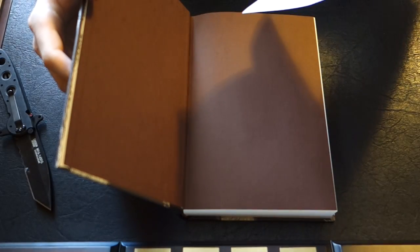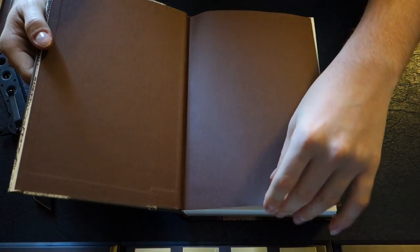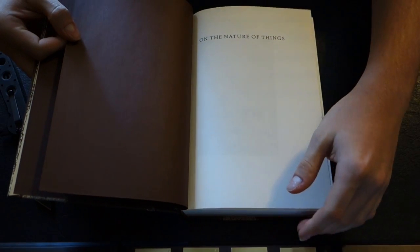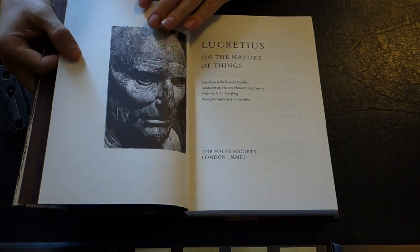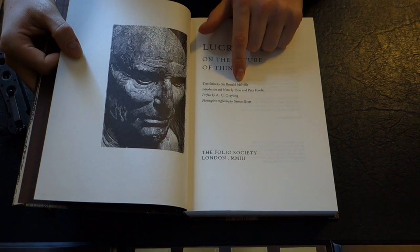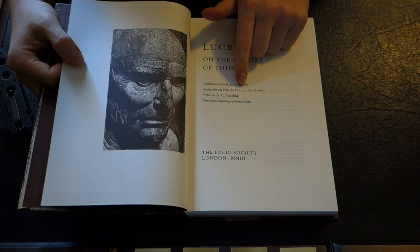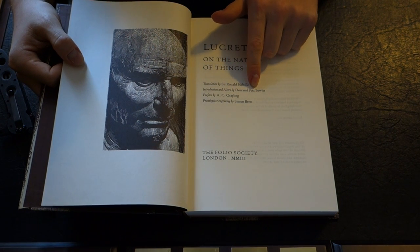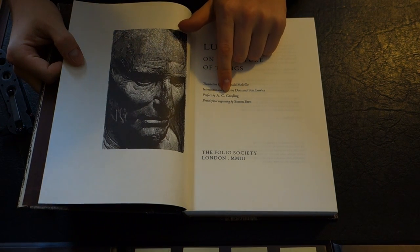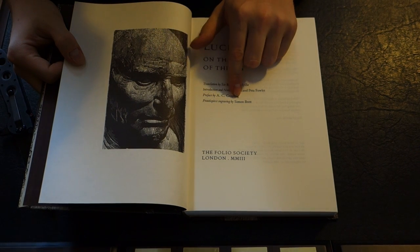That's just the invoice. As you can see, you've got matching brown endpapers to the slipcase, and then the text block 'On the Nature of Things.' Translation by Sir Ronald Melville. Introduction and notes by Don and Peta Fowler. Preface by A.C. Kraling. And wood engravings by Simon Brett.